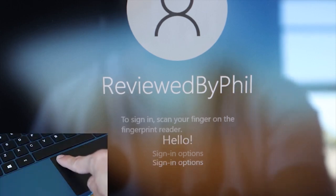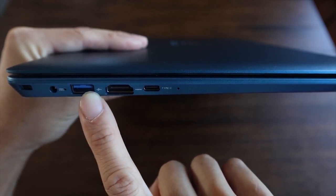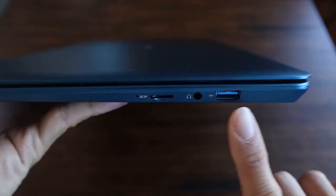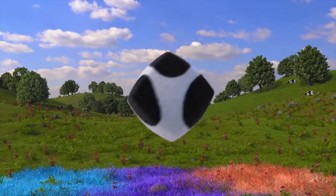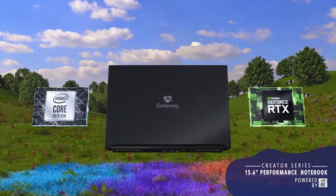In terms of connectivity, on the left side there's a security lock slot, the power jack, one USB Type-A port, an HDMI port, and one USB Type-C port. The right side features one USB Type-A port, a headphone jack, and a micro SD card slot. Overall, if you're looking for the best performance for the cheapest price possible regardless of the sacrifices, then this is the laptop for you.